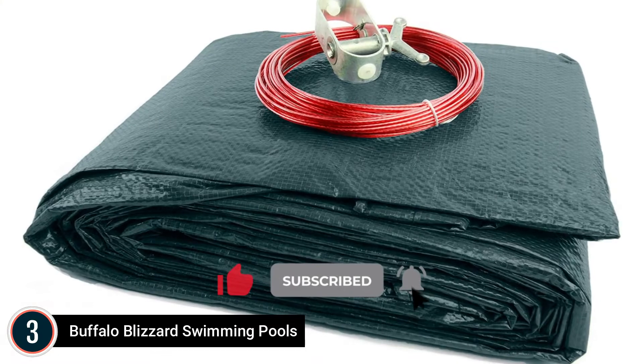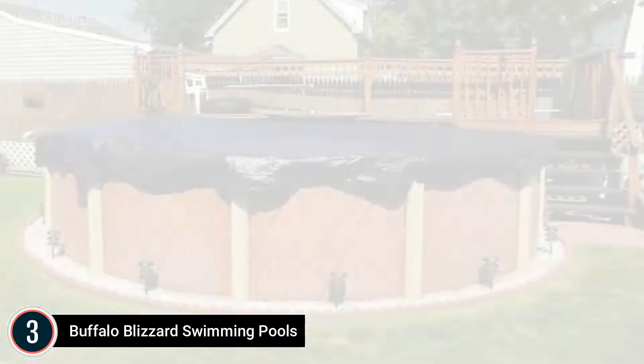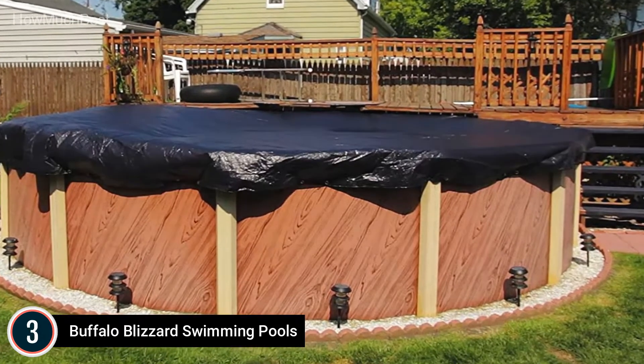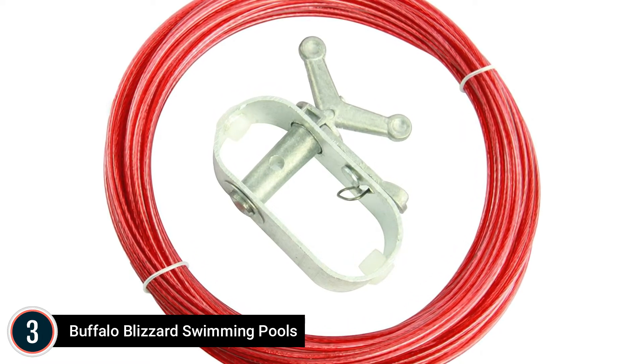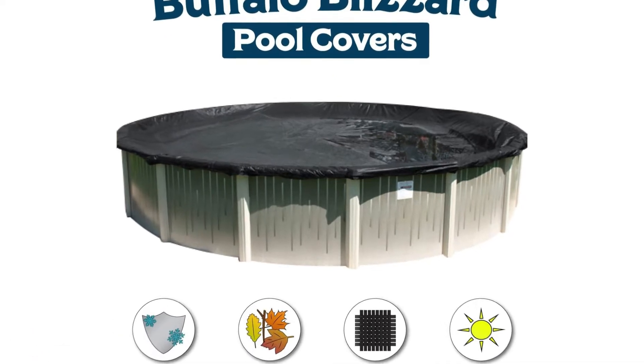Install this cover over your pool using grommets placed at 3-foot intervals. It comes with a vinyl-coated cable as well as a winch. The winter cover is designed to shield your pool from rain, snow, and high winds. It is advised that any excess water be removed from the top of the cover during the winter months.